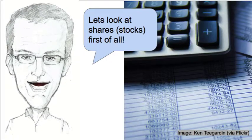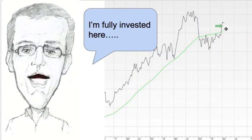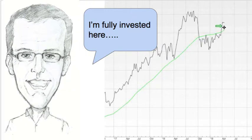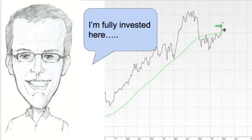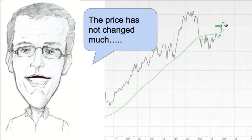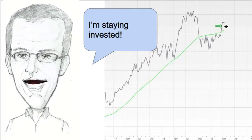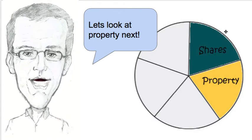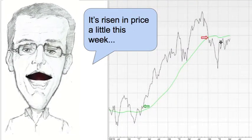I'm going to look at shares first of all and see how they're doing. I'm fully invested, and that's because the price of this investment had risen up and closed above the green line a few weeks ago, so I invested. The price hasn't changed very much since then — the past couple of weeks has changed not much at all — so I'm staying invested in this fund.